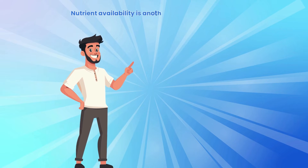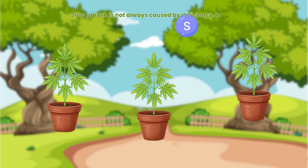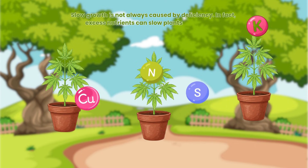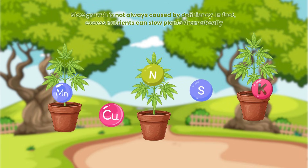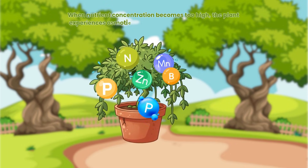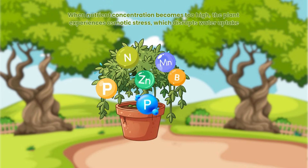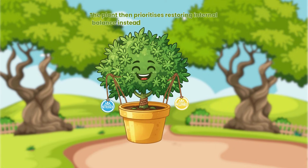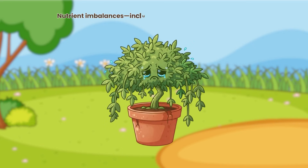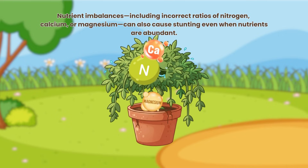Nutrient availability is another commonly misunderstood influence. Slow growth is not always caused by deficiency — in fact, excess nutrients can slow plants dramatically. When nutrient concentration becomes too high, the plant experiences osmotic stress, which disrupts water uptake. The plant then prioritises restoring internal balance instead of producing new growth. Nutrient imbalances, including incorrect ratios of nitrogen, calcium or magnesium, can also cause stunting even when nutrients are abundant.